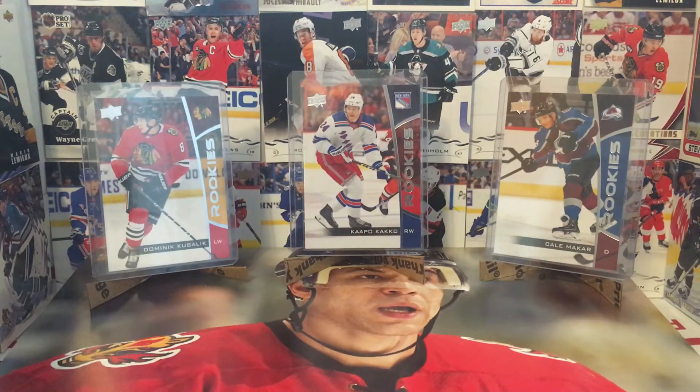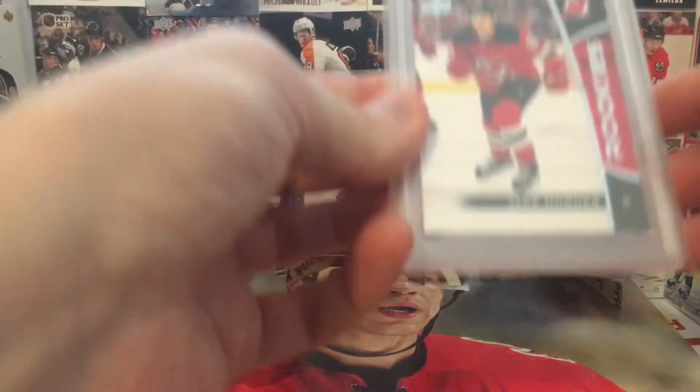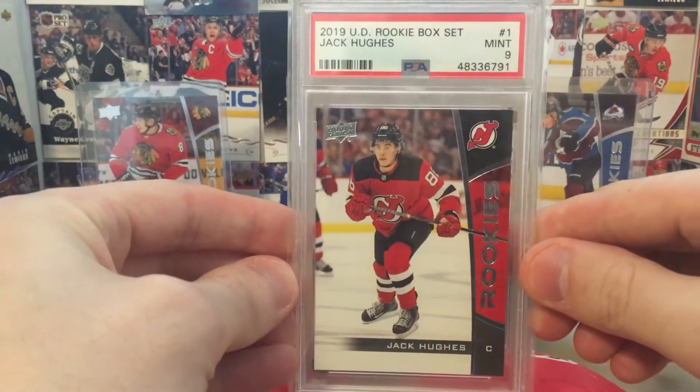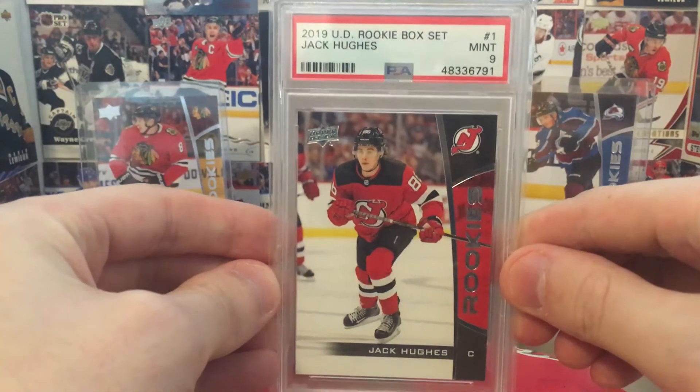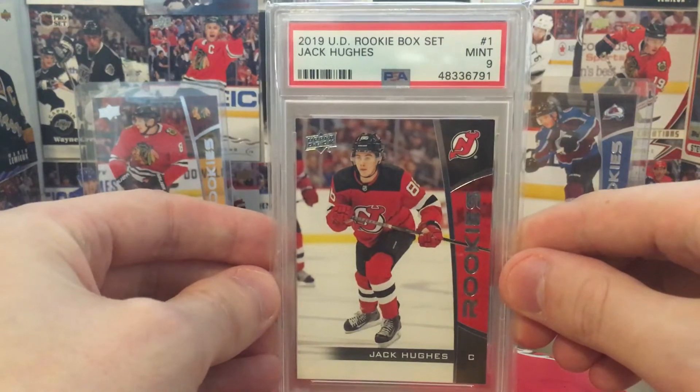What's up everyone, MainlyAcicards here, and today I'm going to go over a mail day. I ordered a 2019-20 Upper Deck Rookie box set for $200. Why would anyone do that? Of course there must be a stipulation, and there is. This box set has been broken. There were no autographs in it, but the entire set is graded by PSA. There are some 10s in the set, some 9s, some 8s, but for $200 at $8 per card, I really couldn't go wrong.